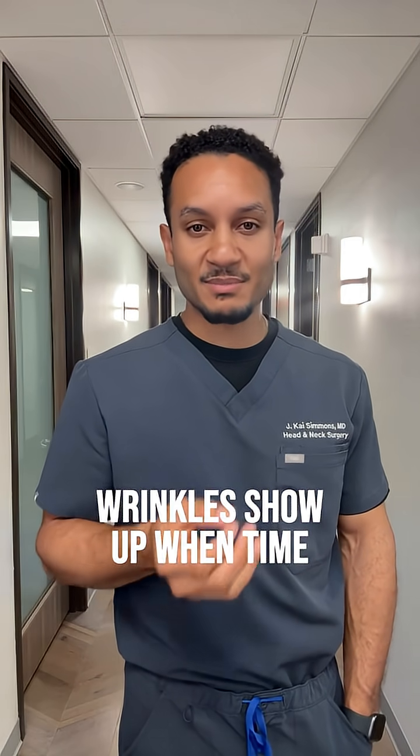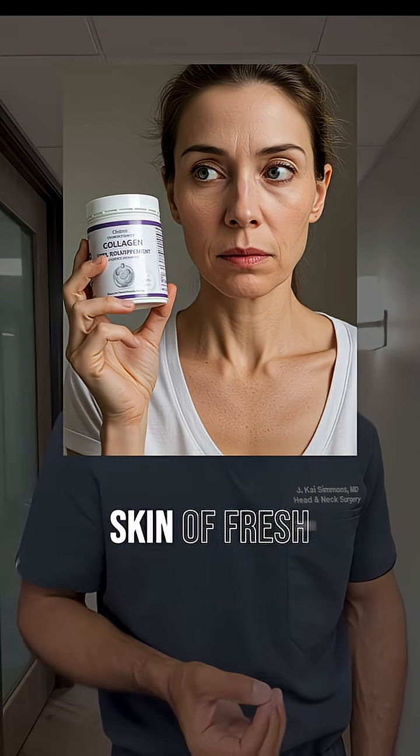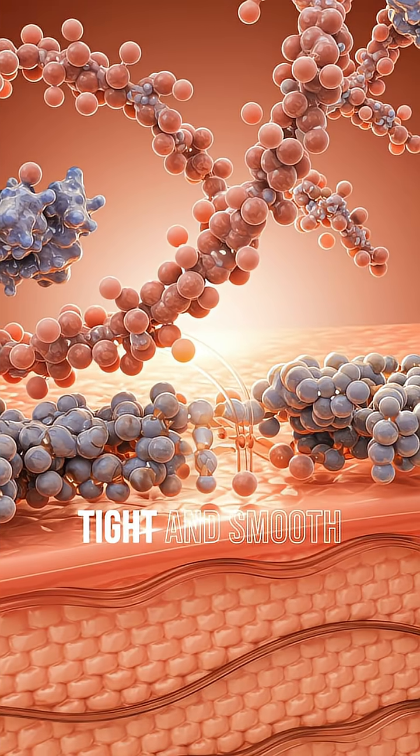Wrinkles show up when time, UV, and stress slow our fibroblast cells, starving our skin of fresh collagen and elastin — the scaffolding that keeps everything tight and smooth.